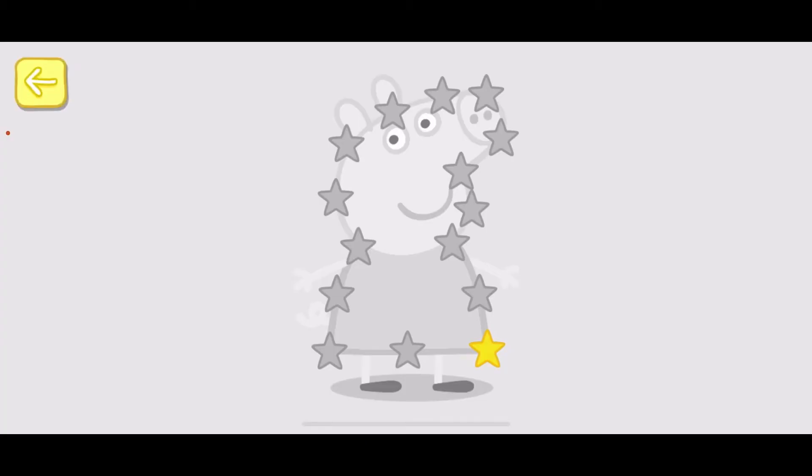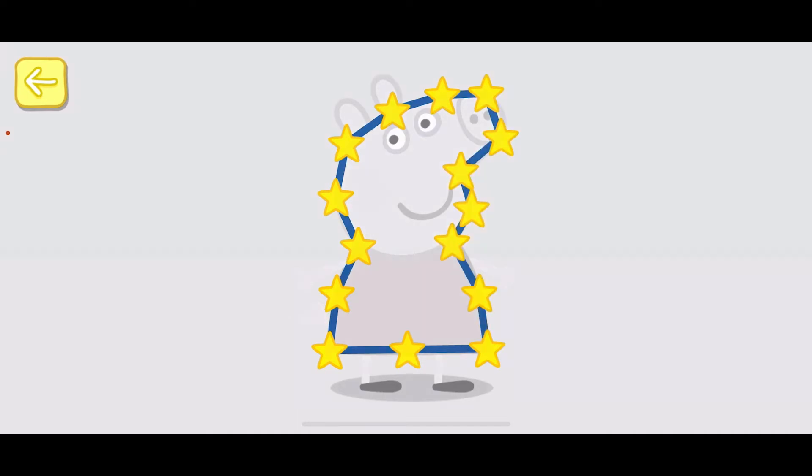Touch the flashing stars with your finger to complete the picture. Well done! You've won a sticker!